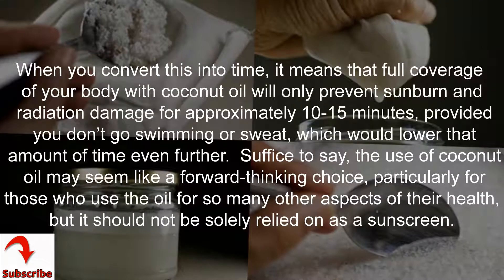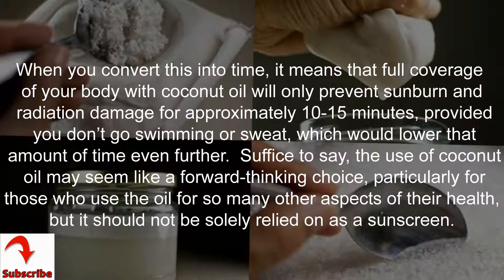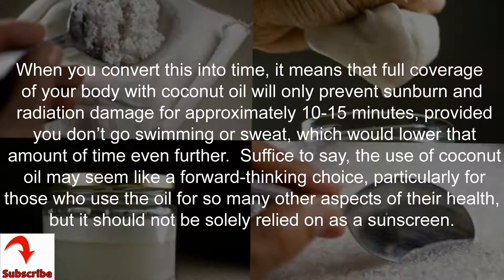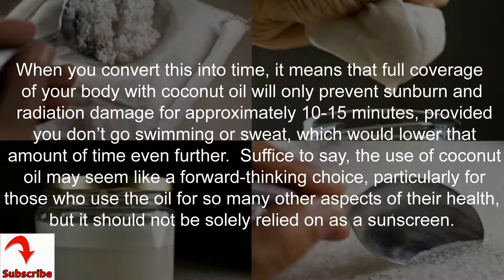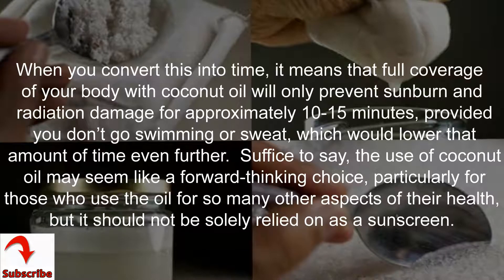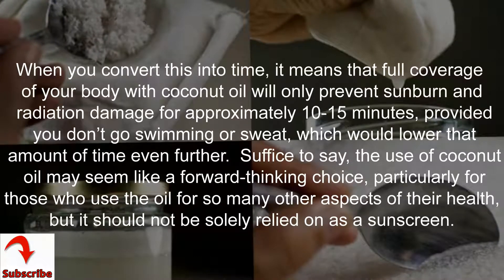When you convert this into time, it means that full coverage of your body with coconut oil will only prevent sunburn and radiation damage for approximately 10 to 15 minutes, provided you don't go swimming or sweat, which would lower that amount of time even further.